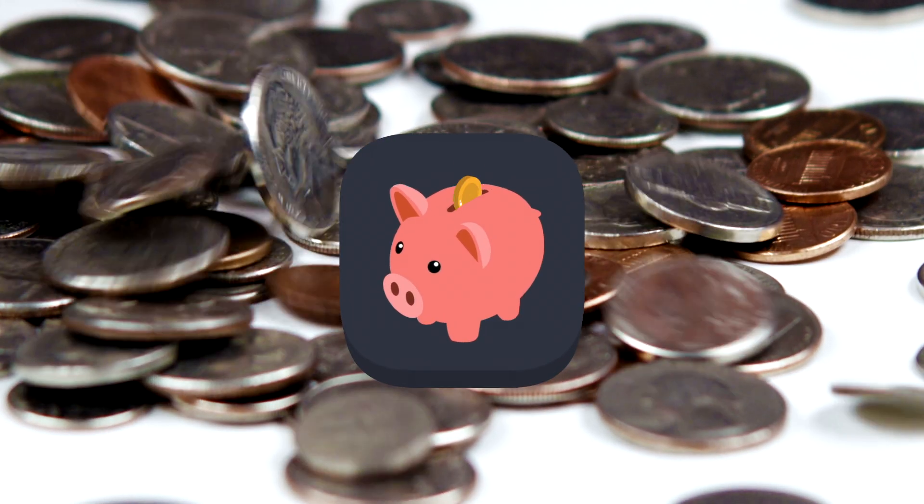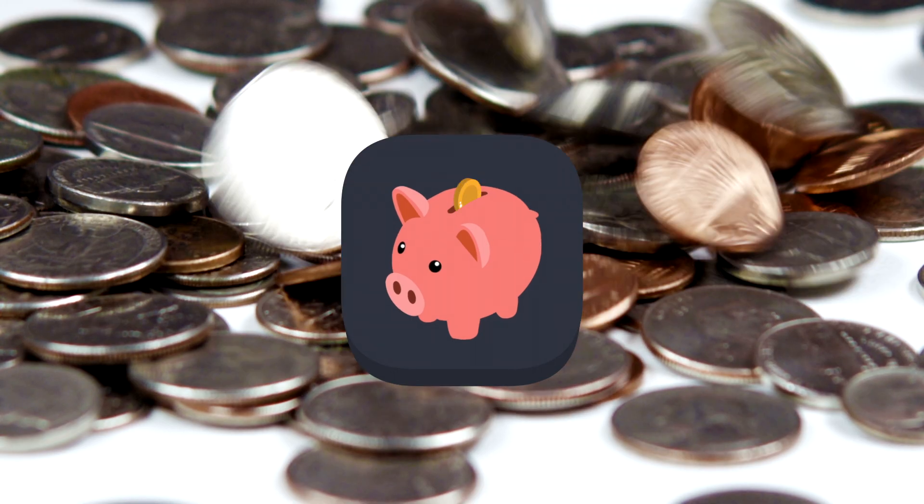Companies will be fined if they exceed the cap, and they can make money by saving and reselling some of their emissions allowances.